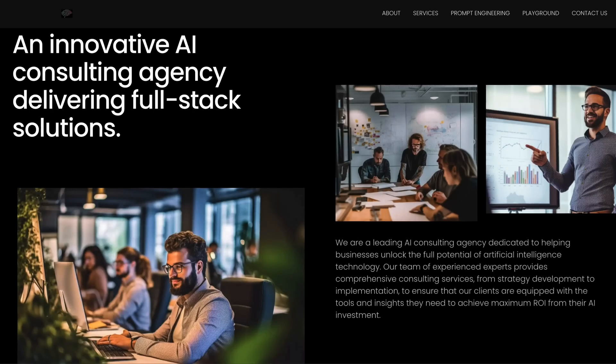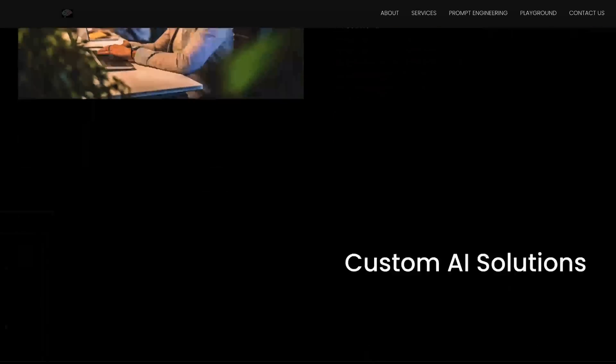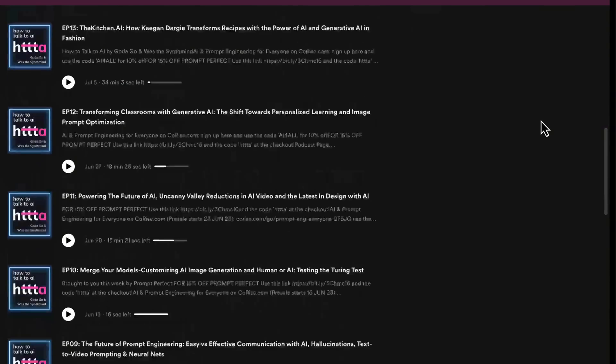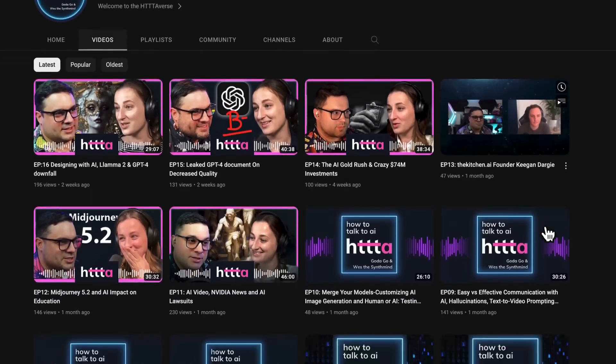This idea came up with actually a fellow synthminder, Tyler, who's sort of developing the engine for synthmines. Joseph is also on our team at synthmines and he designed a huge portion of AI and ChatGPT for everyone — Cori's course — where William Shields, my partner in crime on the 'How to Talk to AI' podcast, is going to be teaching.